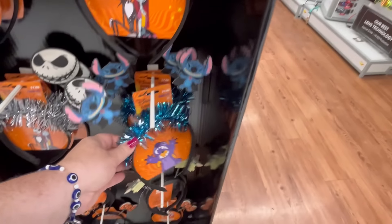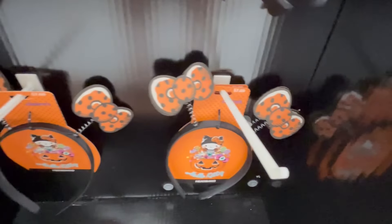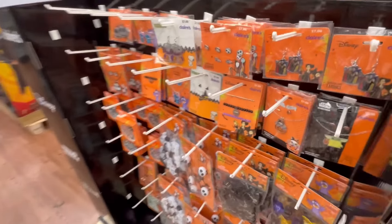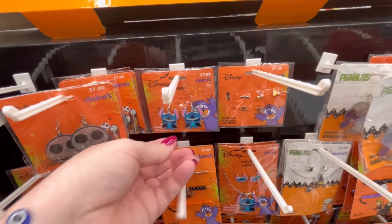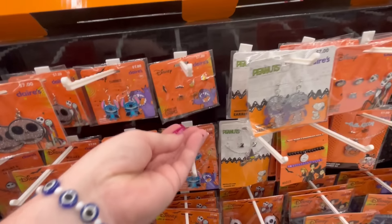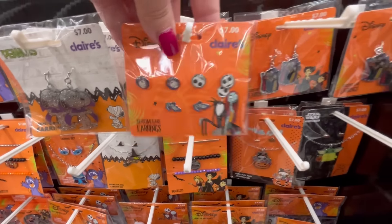I do like these little headbands — everything over here is seven bucks I think. It's a collaboration with Claire's, which I think is really cute. These are like little Hello Kitty ears. On the front side they had a ton of jewelry. I do like the idea of bringing Claire's into Walmart — I'm just hoping they don't shut down the Claire's stores we normally find in the mall. They had Stitch, lots of Nightmare Before Christmas, and these little Snoopy earrings are cute — again everything is seven dollars.